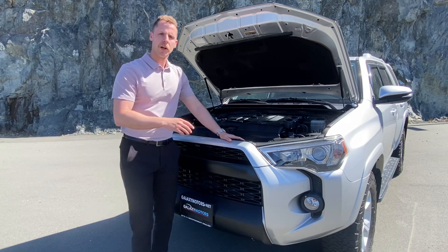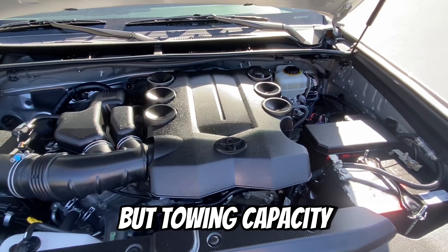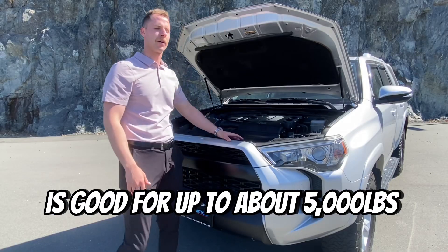Alright, so in the 4Runner we've got a 4-liter V6 engine. Now she's a thirsty girl, but towing capacity is good for up to about 5,000 pounds in these trims.